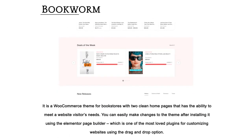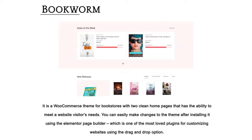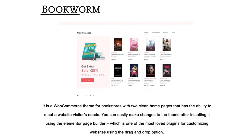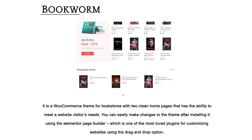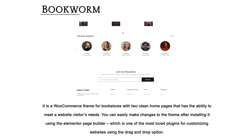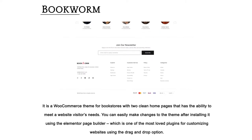Bookworm — it is a WooCommerce theme for bookstores with two clean homepages that has the ability to meet website visitors' needs. You can easily make changes to the theme after installing it using the Elementor Page Builder, which is one of the most loved plugins for customizing websites using the drag-and-drop option.